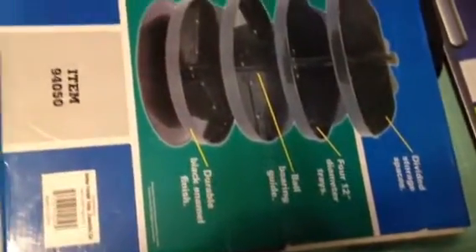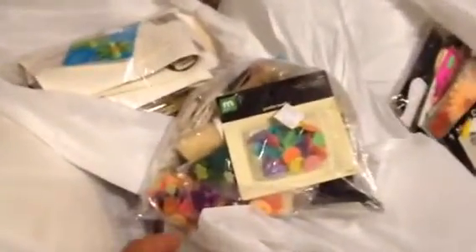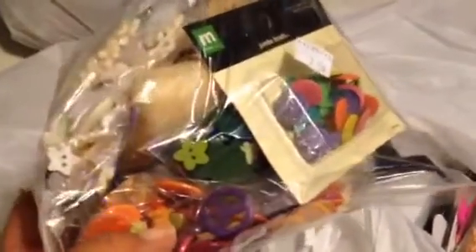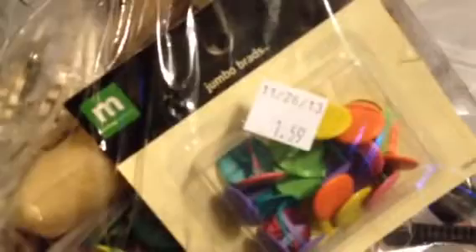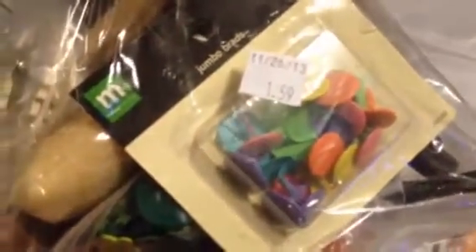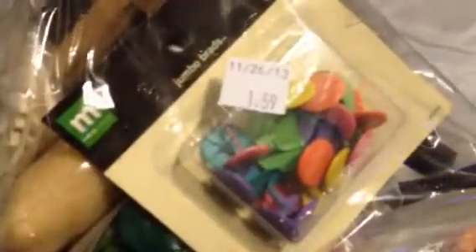I don't want to make anybody dizzy, so let me pull this out. There's five bags here and each of these bags is full of crafty goodies. I pulled out some things — I'm going to have to go through everything first. This bag was priced at $1.59, and everything was 10% off today because it's Wednesday — every Wednesday they have 10% off.